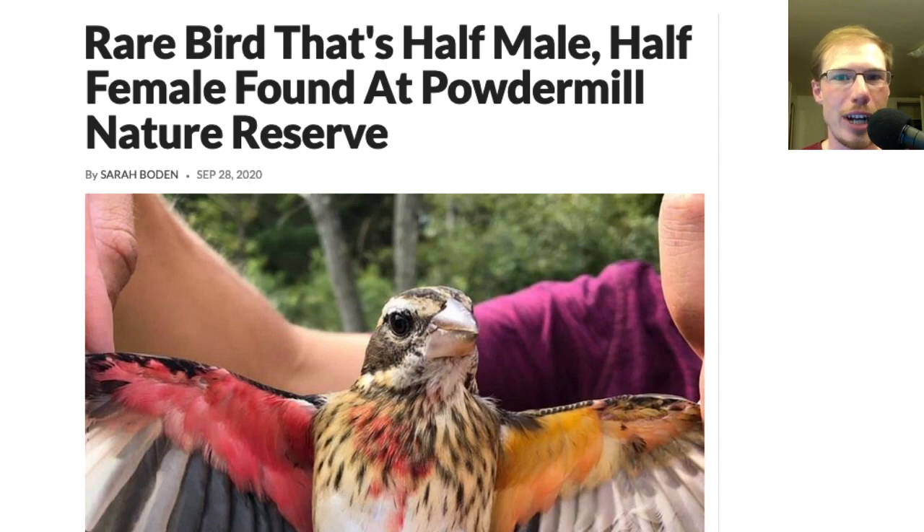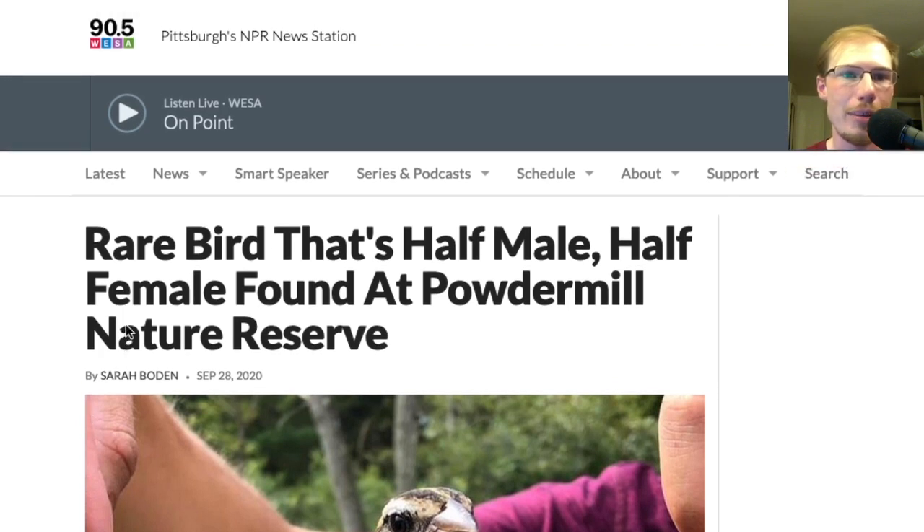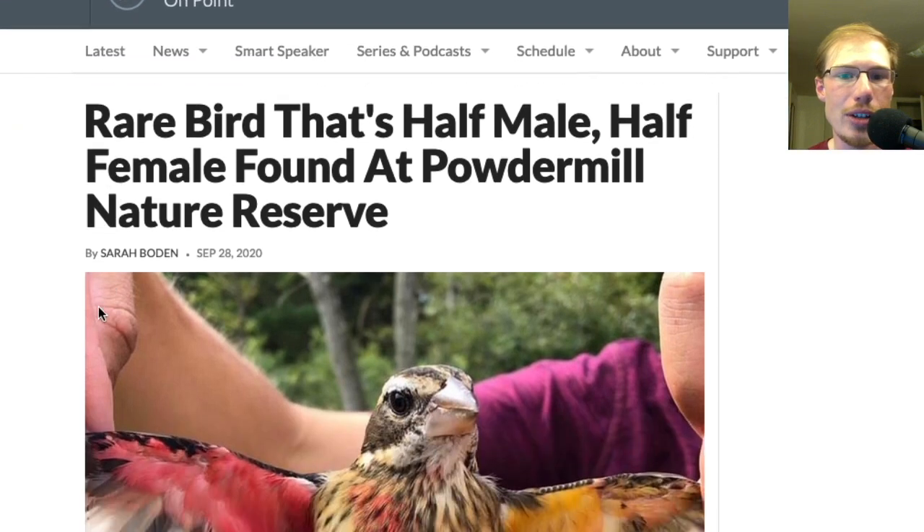Hey everyone, this is David Brown from LycoBirds, and I just wanted to share this really cool article that's been going around. It's called 'Rare Bird That's Half Male, Half Female Found at Powder Mill Nature Reserve,' which is in Westmoreland County, Pennsylvania. This article comes from WESA 90.5, Pittsburgh's NPR news station.